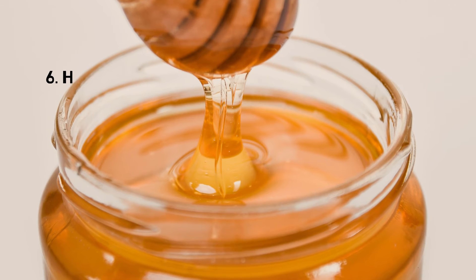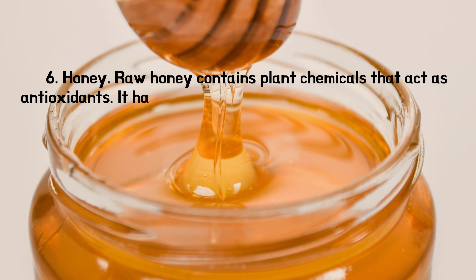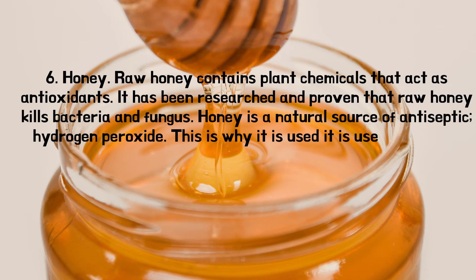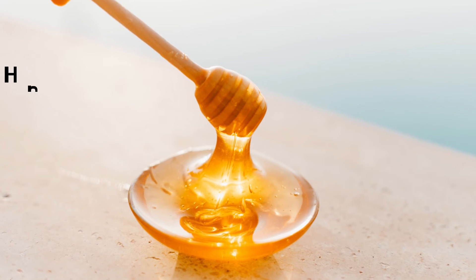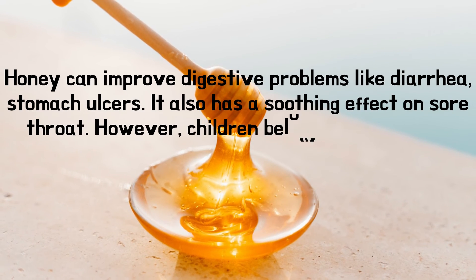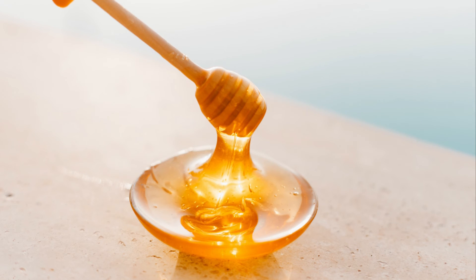Number six: honey. Raw honey contains plant chemicals that act as antioxidants. Research has proven that raw honey kills bacteria and fungus. Honey is a natural source of antiseptic hydrogen peroxide, which is why it is used for wound dressing in hospitals. Honey can also improve digestive problems like diarrhea and stomach ulcers, and has a soothing effect on a sore throat. However, children below the age of two should not be given raw honey.